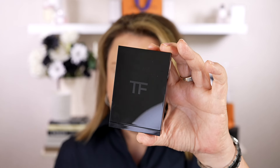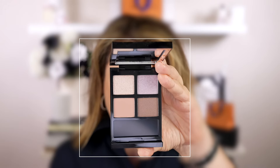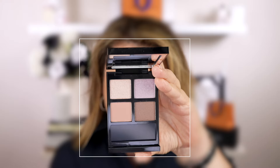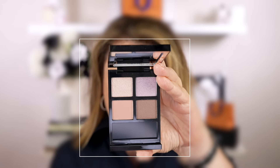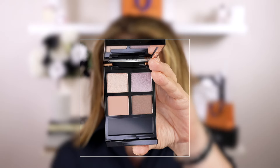Here is the color story — it is absolutely beautiful. We've got a champagne sparkle, a lilac sparkle, a nude rose matte, and a cool bronze shimmer shade. Also included with the quad are two dual-end applicators — one has a little brush and a sponge on the other end. These are actually really good, especially the more pointed one, which I may use today.